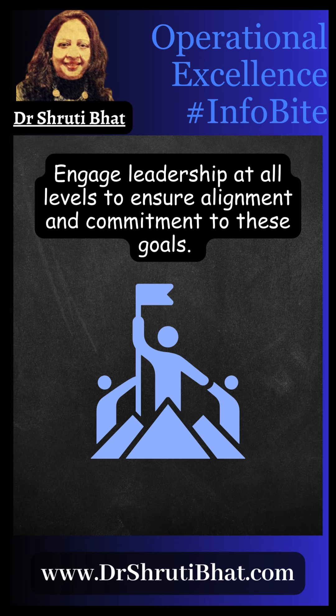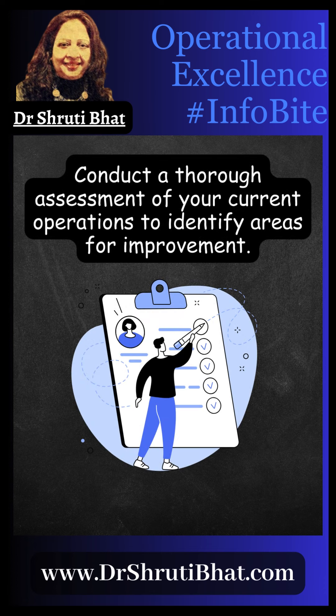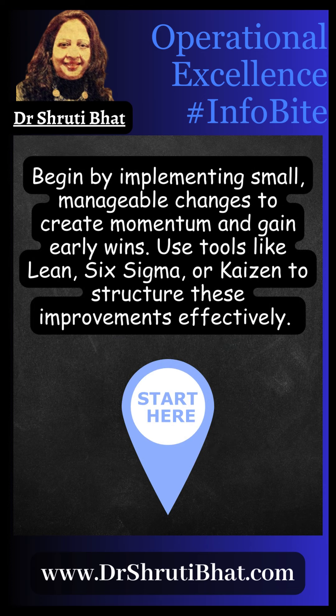Next, engage leadership at all levels to ensure alignment and commitment to these goals. Then, conduct a thorough assessment of your current operations to identify areas for improvement. Begin by implementing small, manageable changes to create momentum and gain early wins.